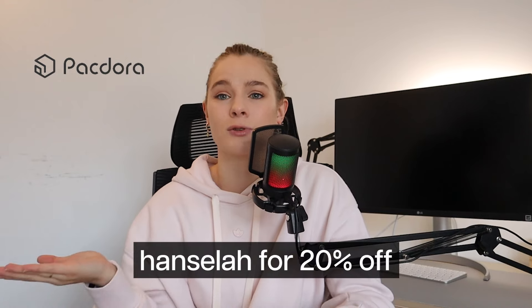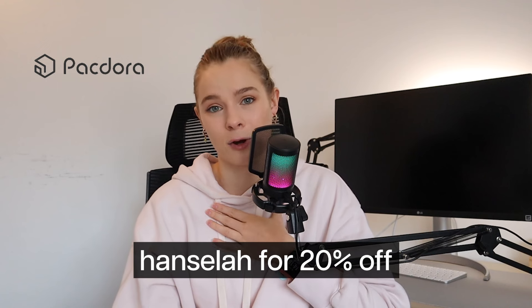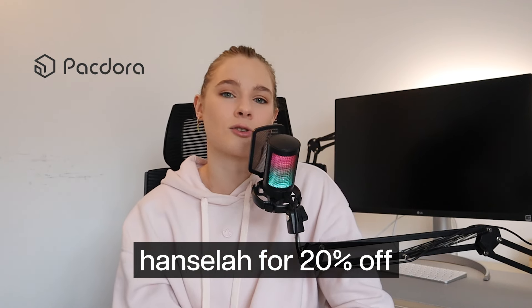I also use Packdora for all my packaging design briefs. They reached out and offered a discount code — use code HANSILA for 20% off your subscription. I've been using their platform for a couple of months and really enjoying it. They have packaging mockups, 3D animations, a 3D scene builder, and die lines you can download — which is great because you don't have to sit there creating die lines. Everything comes with crease lines, trim lines, bleed lines, measurements, all of that information. The link is also in the description.